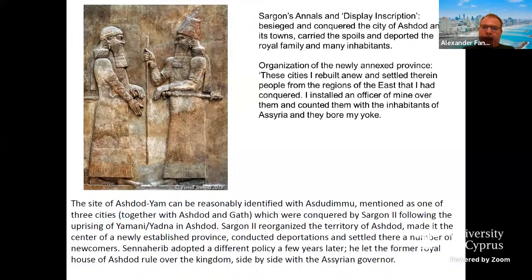In due course, the people of Ashdod installed a certain Yamani — a person named Yamani, sometimes Yadna. We hear about this person also as Yadna, so it could also be Cypriot, which is actually quite relevant to this presentation today. Some scholars hypothesize that maybe we are talking about a Cypriot mercenary who was chosen or became a tyrant, though it's not entirely clear how he took power in Ashdod.